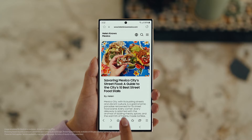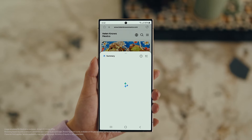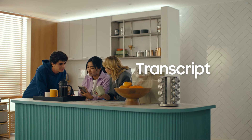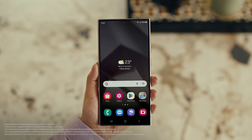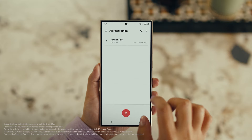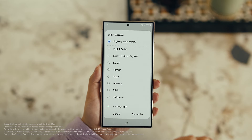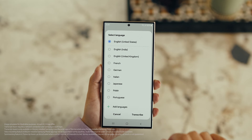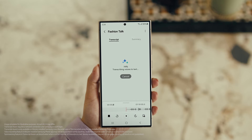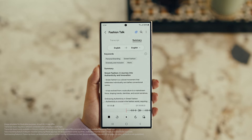Open Samsung Internet, tap the Galaxy AI icon and tap Summarize. And you can translate it too — tap Translate and pick your language. Also, with Transcript Assist, you can change your voice recordings into text. Open Voice Recordings and tap the one you want to make notes from. Select Transcribe, pick your language, and it turns the whole thing into text. Then you can summarize it, organize it, or translate it.